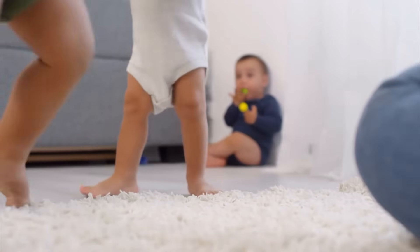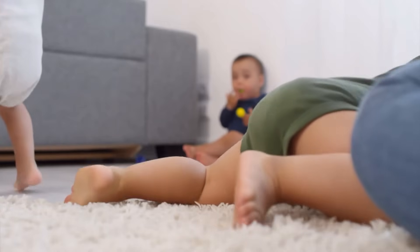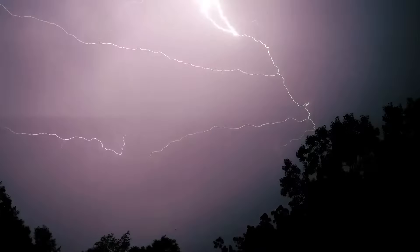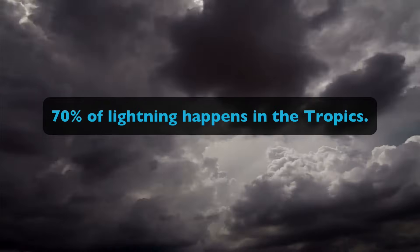You may have experienced something like this before. Have you ever rubbed your feet across a carpet and then touched something metal? You sometimes will get shocked. Well, lightning works the same way, just on a bigger scale. Did you know that most lightning happens over land and not oceans? In fact, 70% of lightning happens in the tropics.